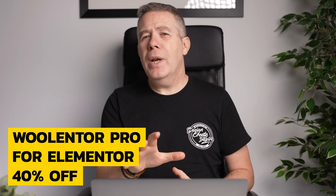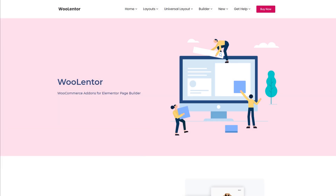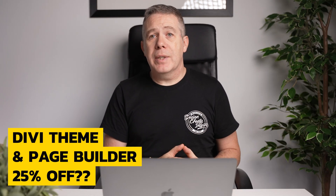WooLentor is a pretty popular topic on this channel. If you're in the market for a useful plugin to help customize your WooCommerce stores, you can grab a 40% discount across the board — that's both annual and lifetime purchases. I have no idea how long this deal will last or if it's even a Black Friday/Cyber Monday deal, but 40% is 40%.